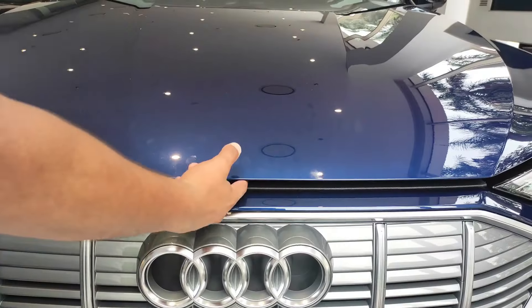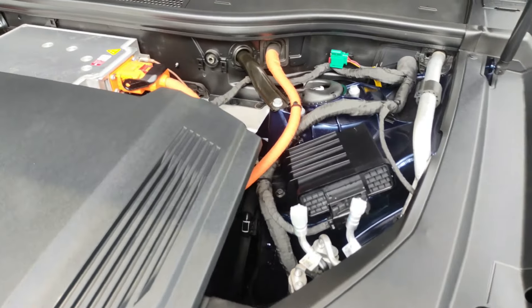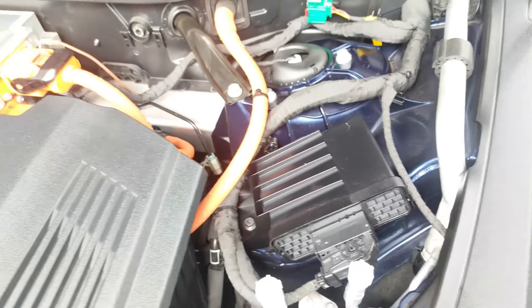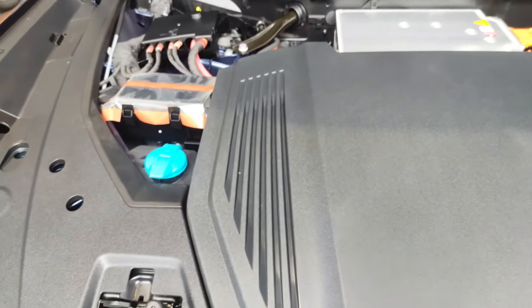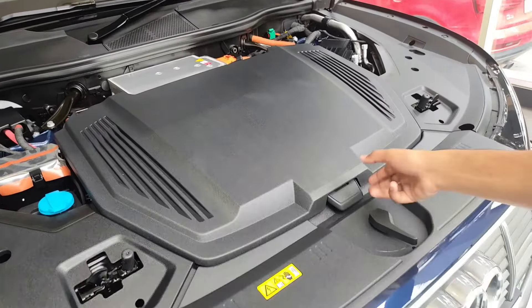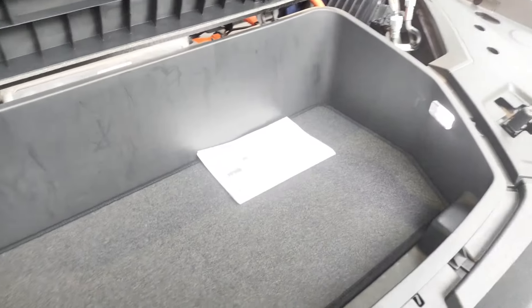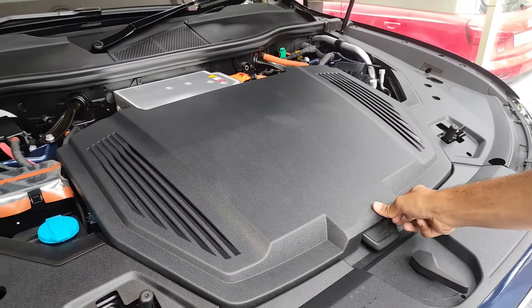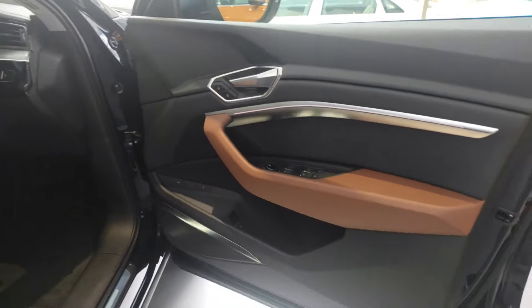We have a hydraulic bonnet. Talking about the power output, the electric motor produces 408 BHP with 664 Nm of torque, paired with a fully automatic transmission. Under the bonnet there is useful storage space, and the car has good space utilization overall. Here is the driver-side door with silver finishing.